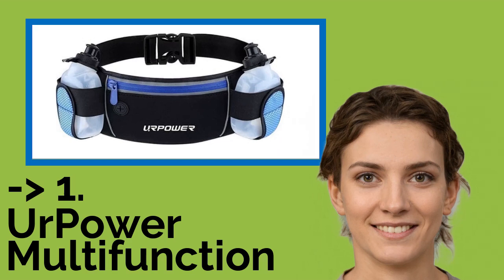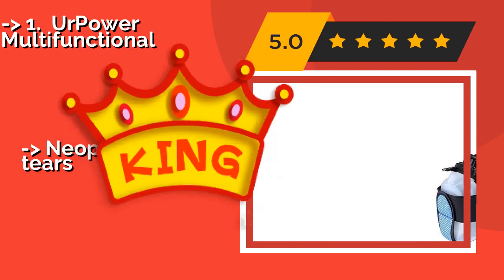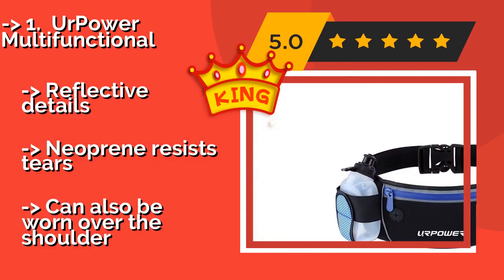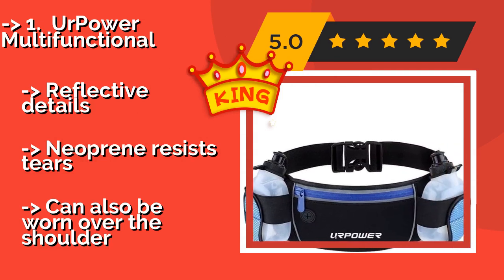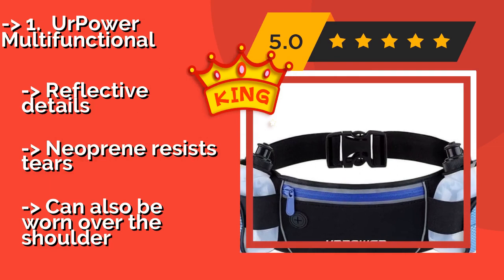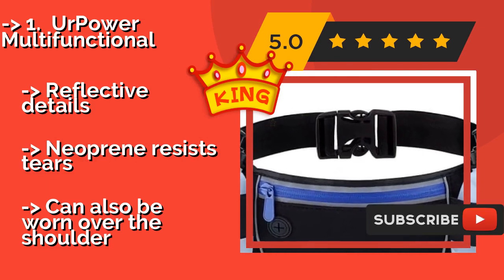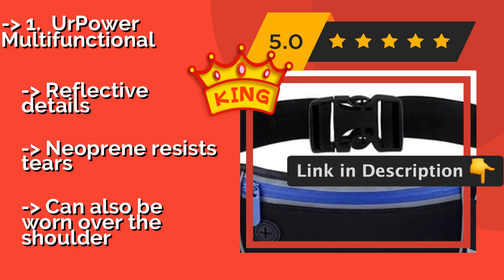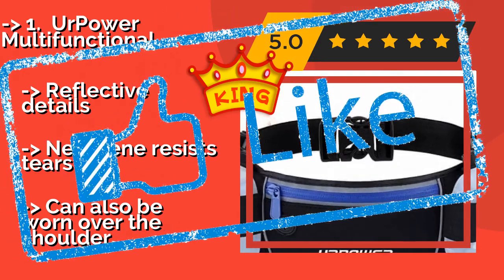The best of the best, the top product, is YourPower Multifunctional. Constructed for comfort and durability, the YourPower Multifunctional, around $16, will keep you hydrated and organized on the go. It has a 6-inch wide compartment for storing miscellaneous items, and its secure fit keeps any contents from rattling around inside. Reflective details and neoprene that resists tears. It can also be worn over the shoulder.